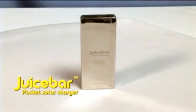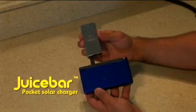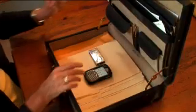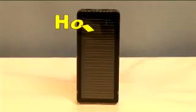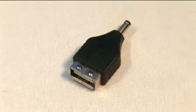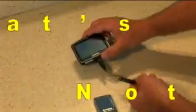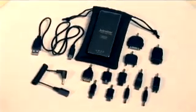JuiceBar's state-of-the-art stainless steel construction comes with a carrying case and 10 connectors covering all of today's most popular devices. But wait — order now and you'll also get the micro USB, the future standard connector for all major mobile phones. Order now and we'll also include a female USB connector. Just like your computer USB port, this connector allows you to connect to hundreds of additional devices. And that's not all — order now and you'll also receive this flexible DC adapter. You get all this. Order now.